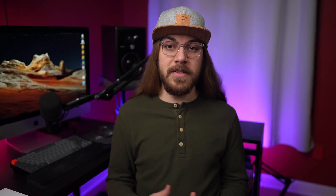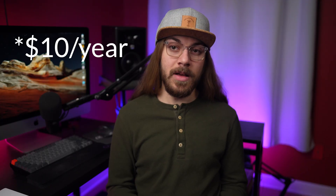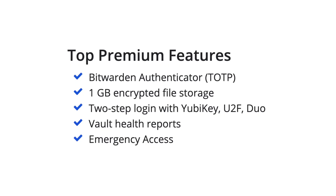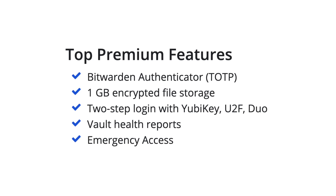For context, I consider 1Password to be the best paid password manager on the market. Bitwarden does offer a premium version for $12 a year, and that allows you to access vault health reports, native two-factor code generation for sites, physical security keys as a 2FA option, and more. So if you're looking for a free password manager to jump to from LastPass, Bitwarden is hands down the best option.